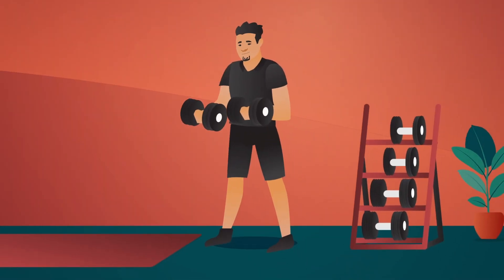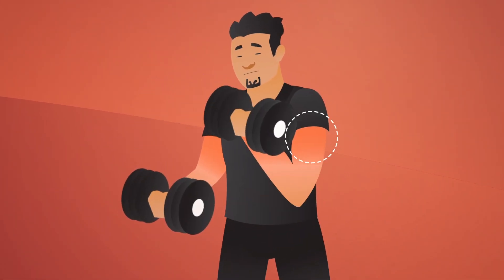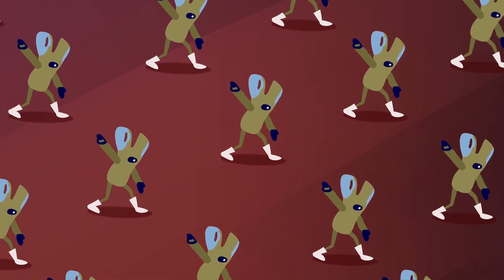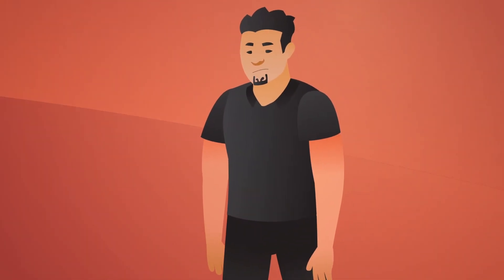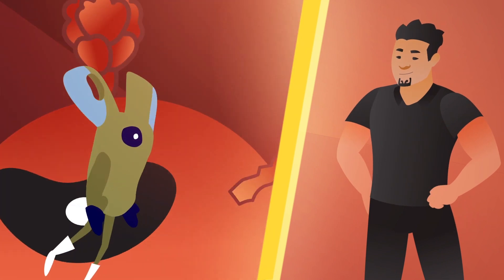If you have a particularly hard workout at the gym, your muscles might feel sore, but that's a sign that your body is getting stronger. Similarly, this vaccine is giving your immune system a workout. This might cause some side effects, but these side effects are a sign that your body is getting stronger and is prepared in case it encounters the virus.